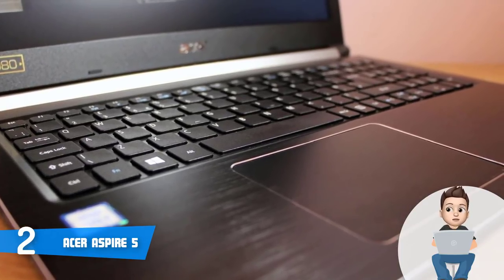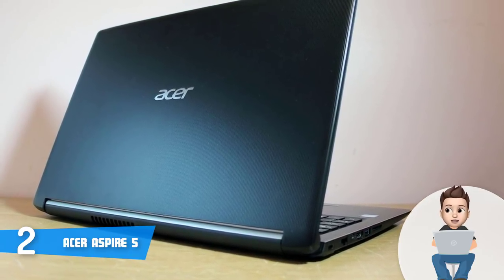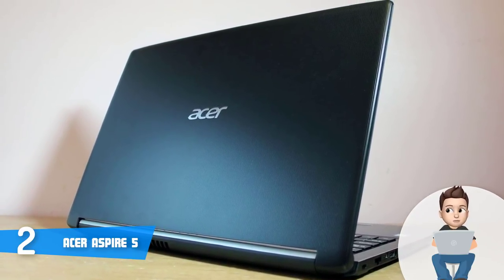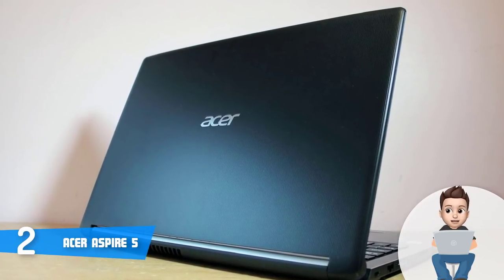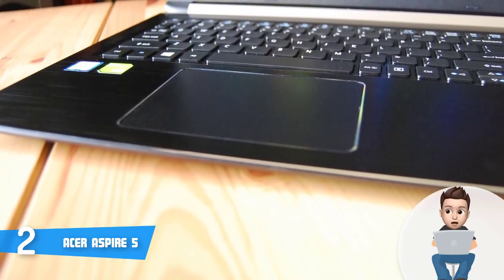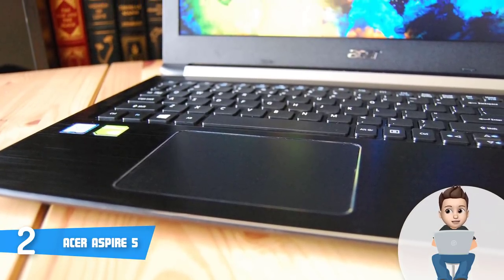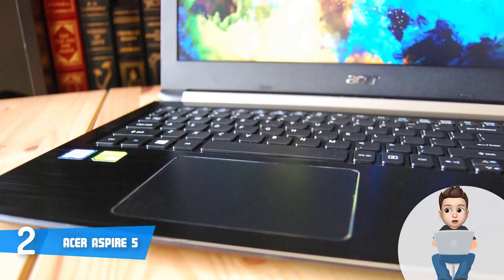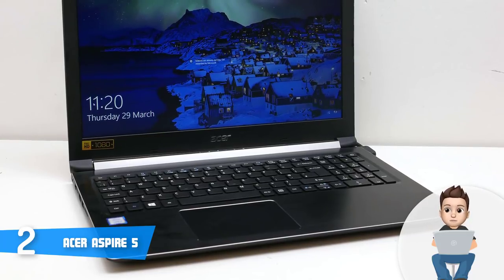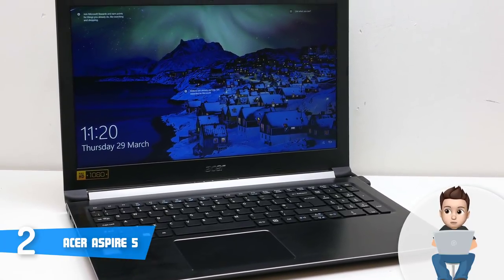On the left side there is an HDMI port, a USB 3.1 Type-C port, an SD card reader, a Kensington lock, a gigabit Ethernet port, and a USB 3.1 Type-A port. On the right there are two USB 2.0 ports, a power plug, and a 3.5mm audio combo jack. The Aspire 5 has a non-backlit chiclet keyboard with slightly roughened keys offering comfortable typing, though the keyboard may flex a bit in the middle. The touchpad is responsive as well.